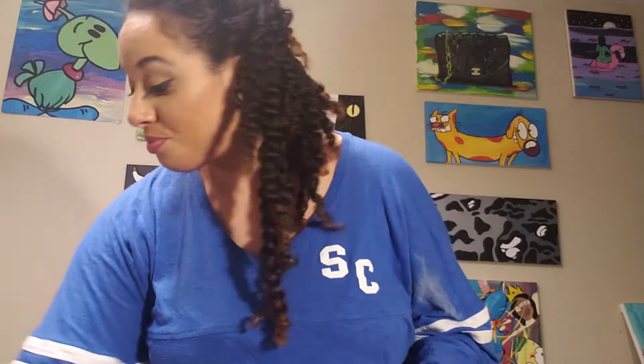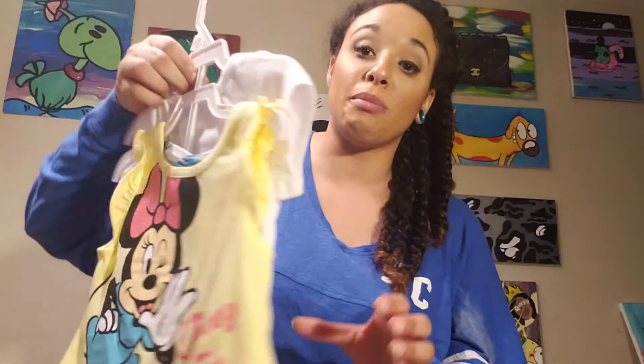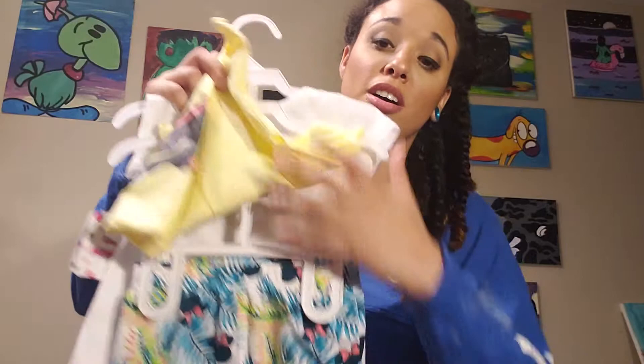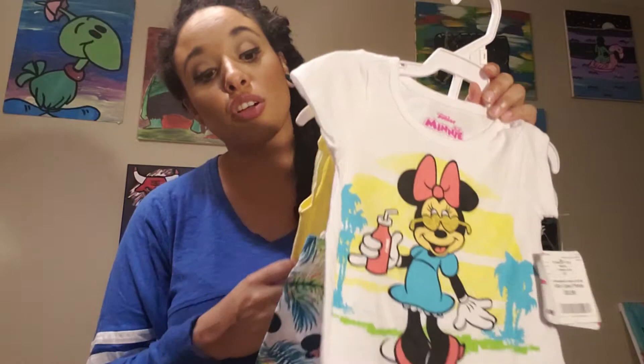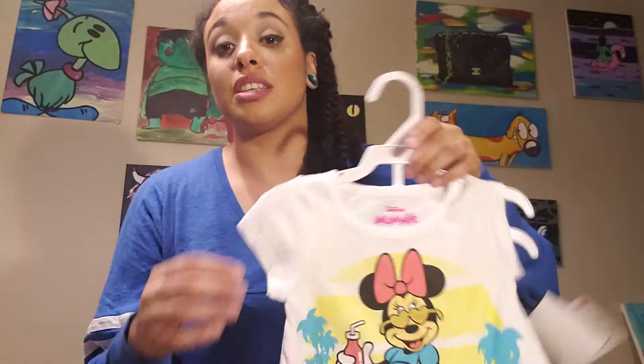Next up, I got this super cute Minnie Mouse set. We are Minnie in real life with the two puffs. If you see on my Instagram, you know my daughter is infamous for her big two puffs. I did get another Ariel set — the Little Mermaid — but we did wear one of those. They are a three-piece set with two shirts and a pair of shorts. With the Ariel set we wore the tank top yesterday with the shorts, so all that's left is the shirt, and I took that out.